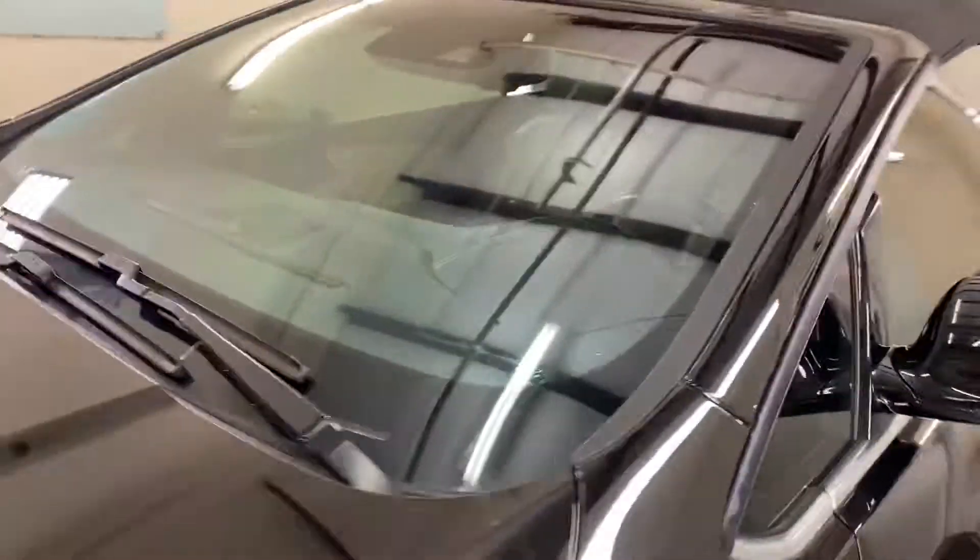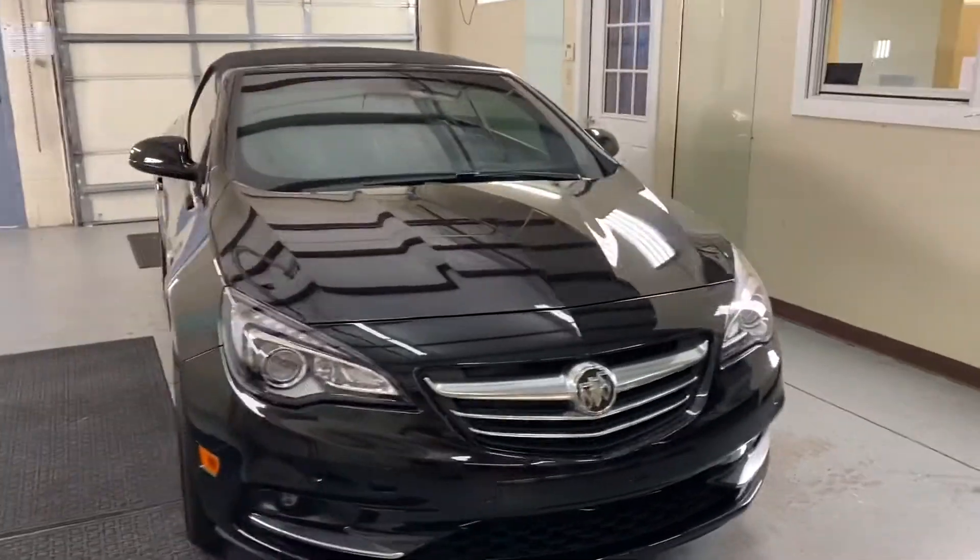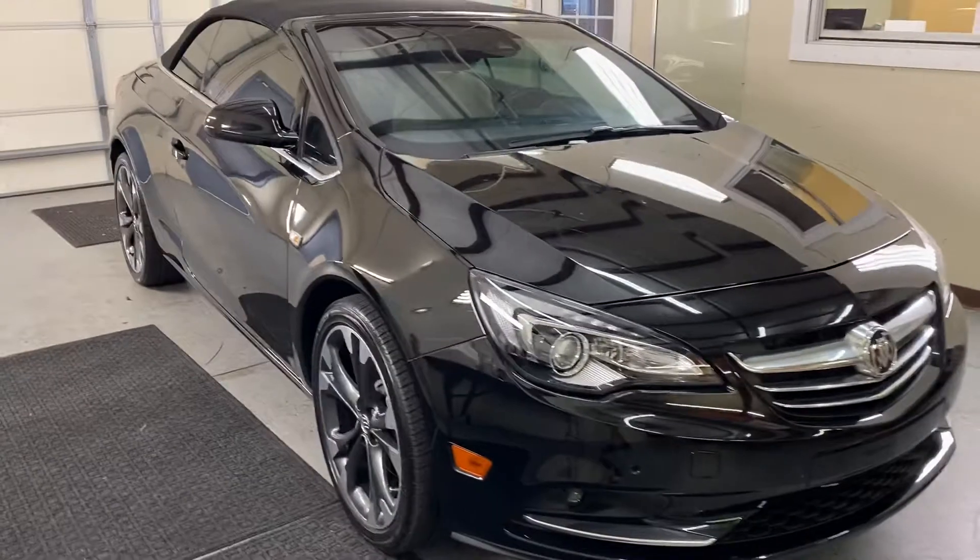So you can give us a call at Choice Window Tinting. We can give you an estimate over the phone. Our shop is located on Narcoossee Road, on the corner of Narcoossee and Lee Vista.